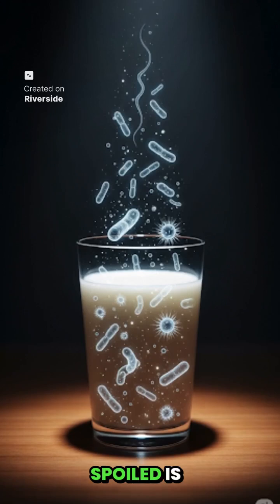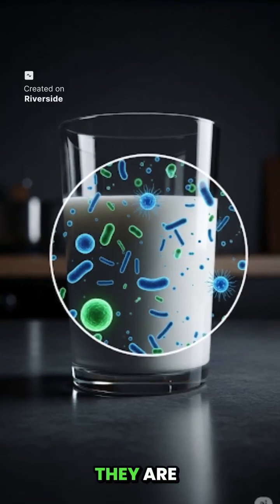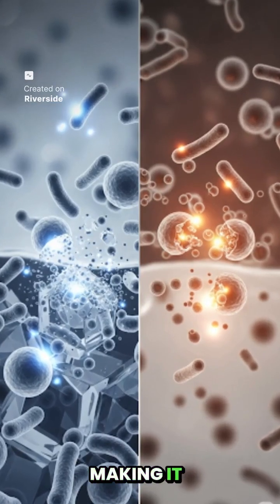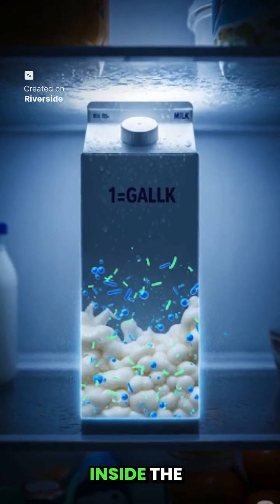The main reason for milk getting spoiled is bacteria, because these remain alive even in cold. They are called psychotrophic bacteria. These germs slowly break down the lactose and fats of the milk, making it sour and smelly. That's why milk is not 100% safe even inside the fridge.